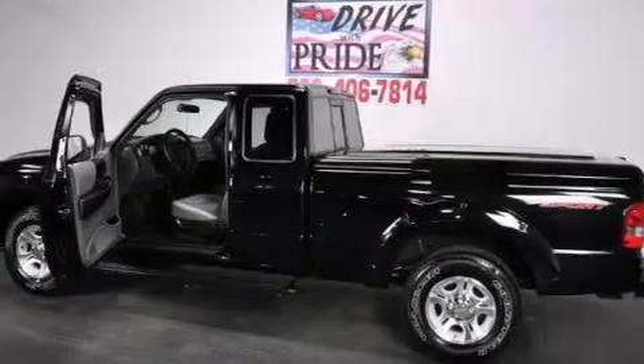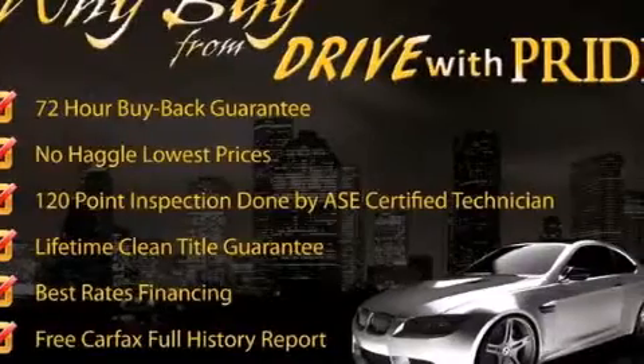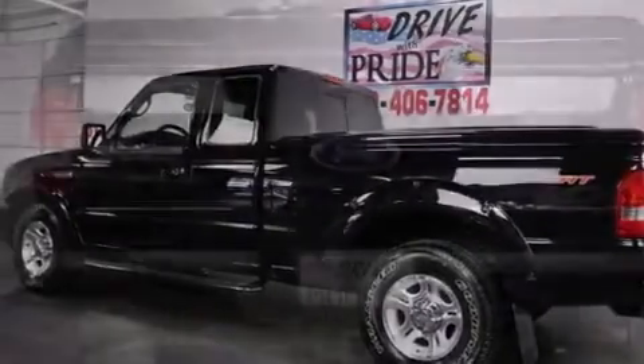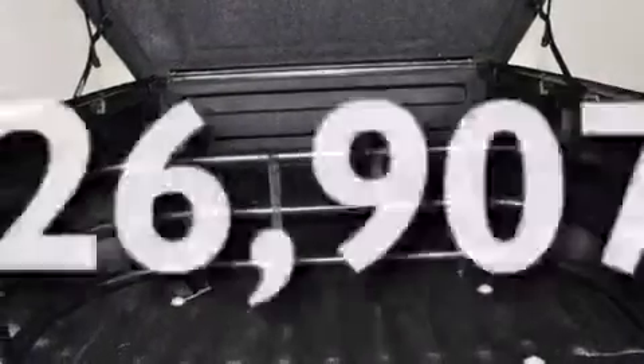Its top features include skid plates and a tire pressure monitoring system. The following features are also included: air conditioning, solar tinted glass, the Securilock anti-theft system, tinted glass, stability control, an anti-lock braking system, and this vehicle has less than 27,000 miles.